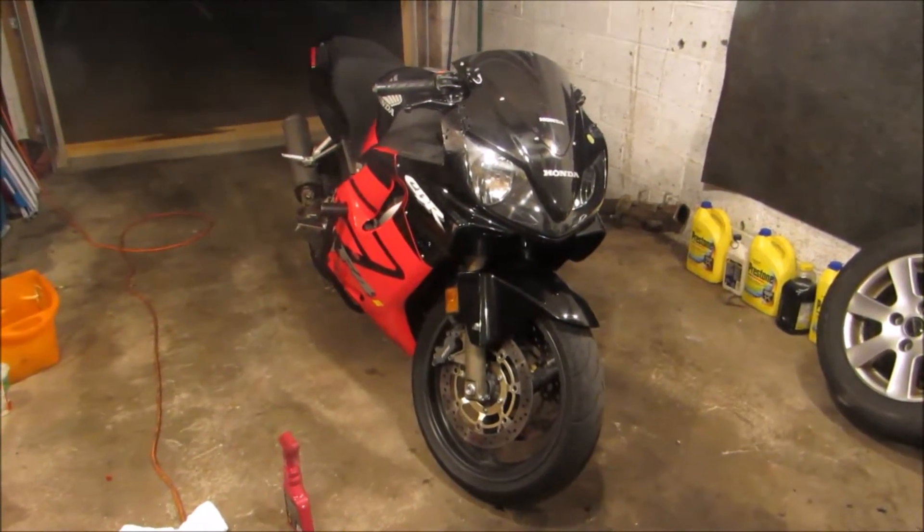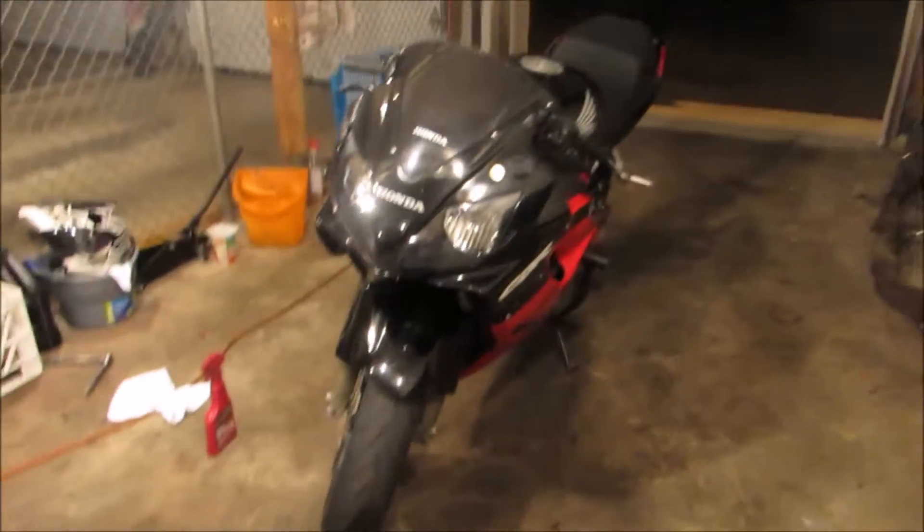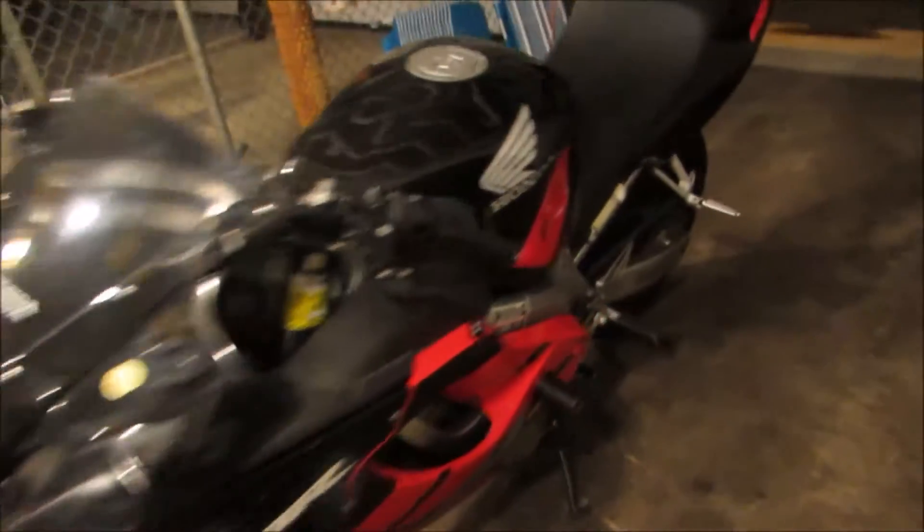Alright guys, so surprise — this is my 2004 Honda CBR600 F4i. I just picked it up today.